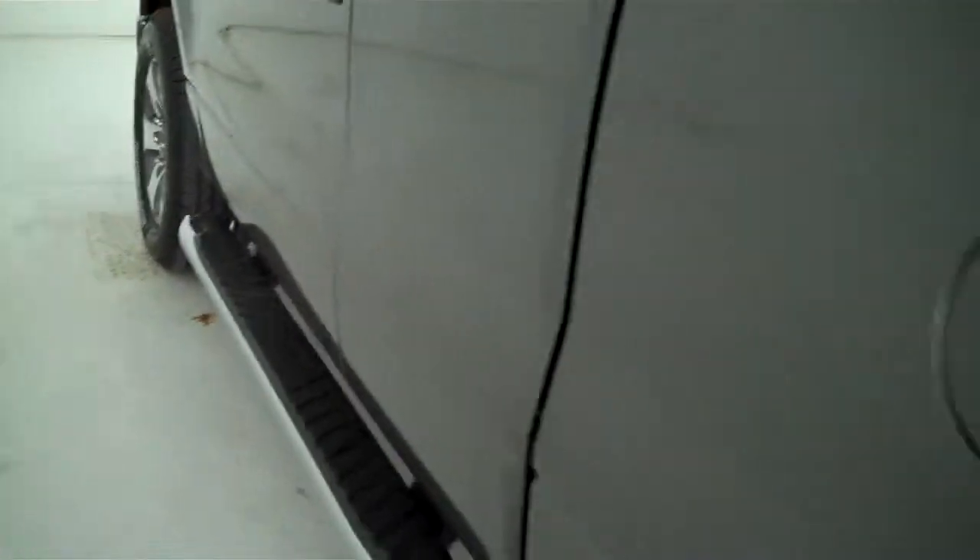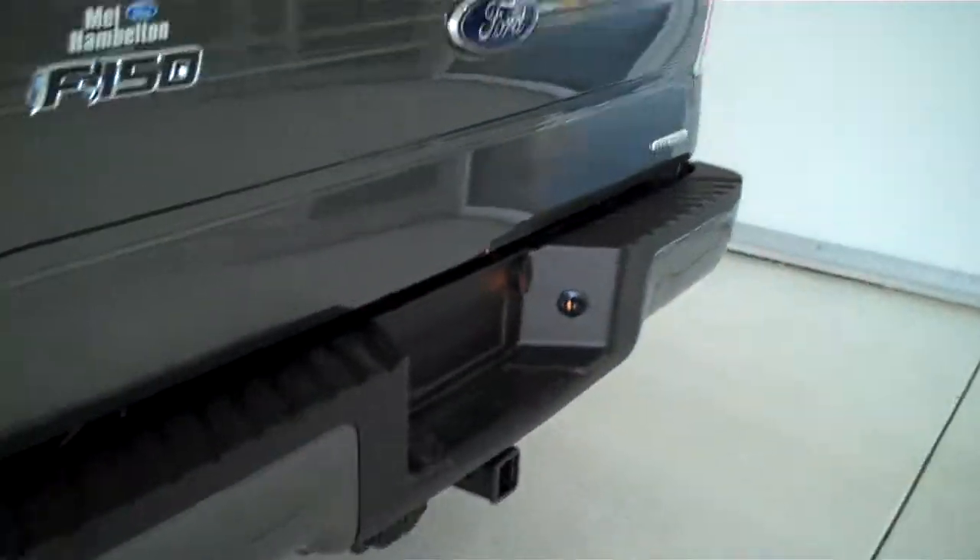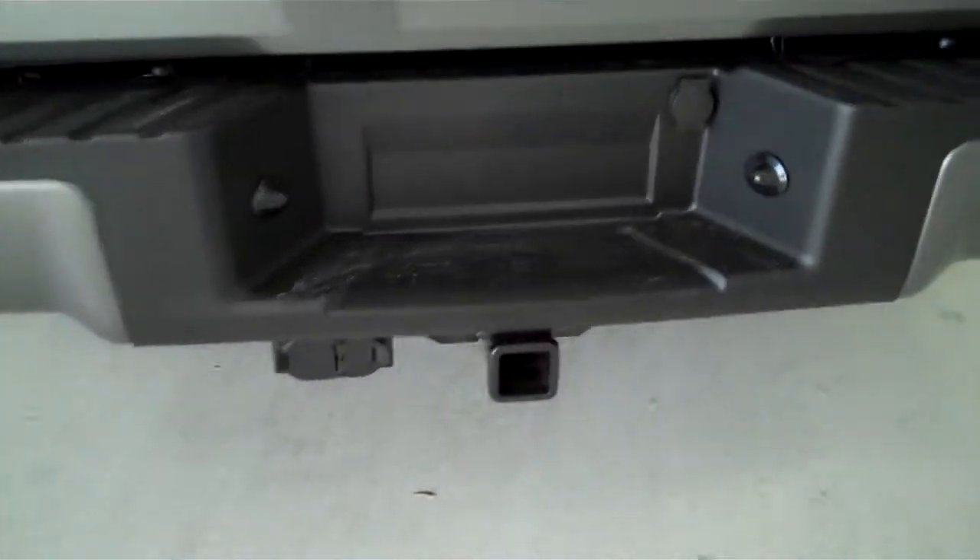This is a six passenger vehicle — it's got a full split bench seat in the back. It's also equipped with a trailer towing package.